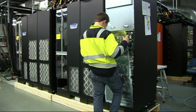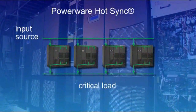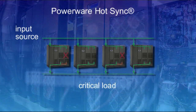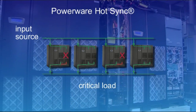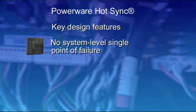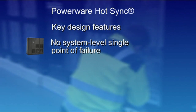You have just witnessed how Eaton's patented PowerWare Hot Sync technology enables the highest level of availability for customers' critical systems. Even if one or several UPS modules are out of use for any reason, they can be isolated while the others continue sharing the load and the entire system continues functioning without any interruptions. This eliminates the system-level single point of failure and makes it possible to keep systems up and running.